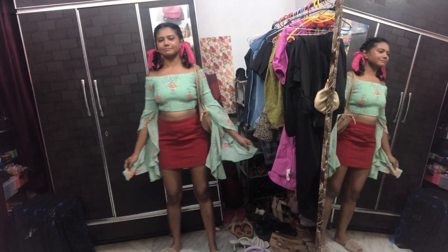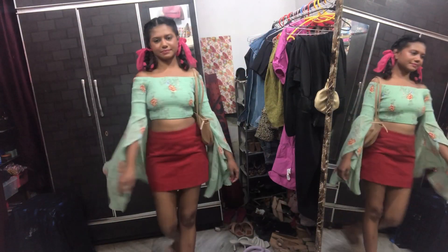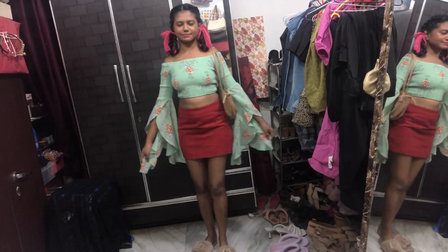Here is my hairstyle — a very cute hairstyle. I wish I had done it with black ribbons; that would have looked much better. But anyway, this is the look. I just love this type of outfit — crop top and mini skirt is one of my favorite things to wear.